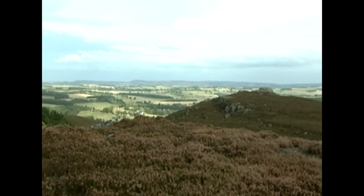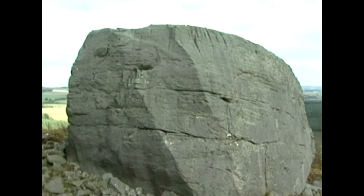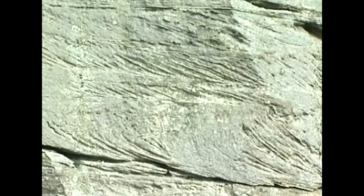A huge boulder of fell sandstone 27 feet high, torn loose by glaciers during the last ice age and left high and dry when the ice finally melted about 10,000 years ago.